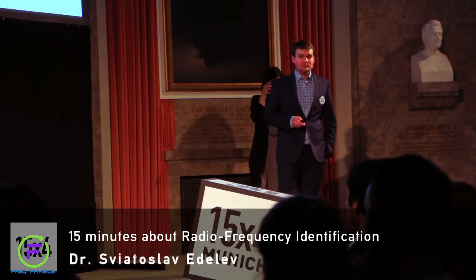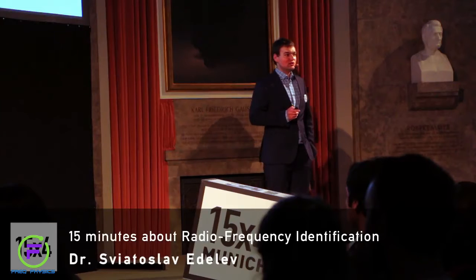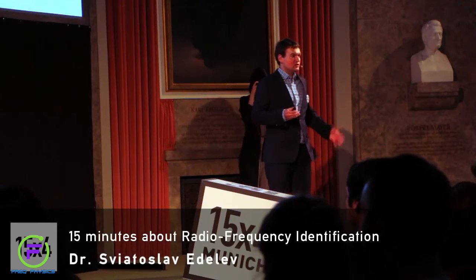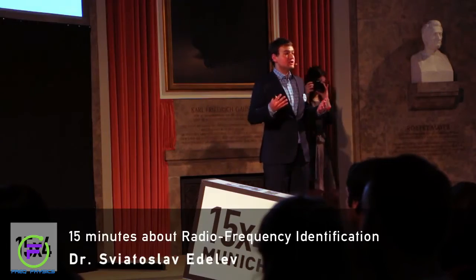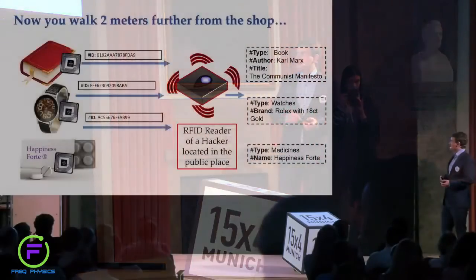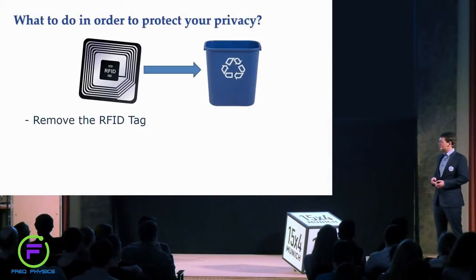This information can reveal a lot about you — for example your interests or political attitude from the books you read, your financial status from the watches you bought, or your health status from the medicines you bought. This is something we have to keep in mind.